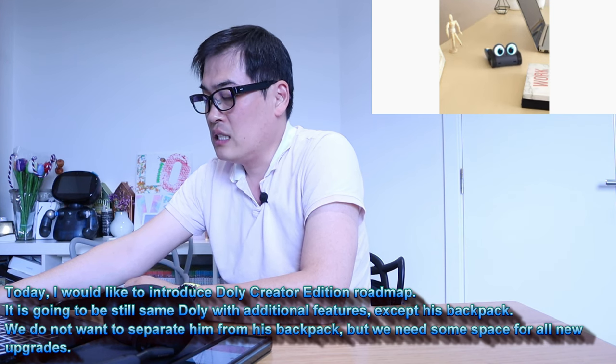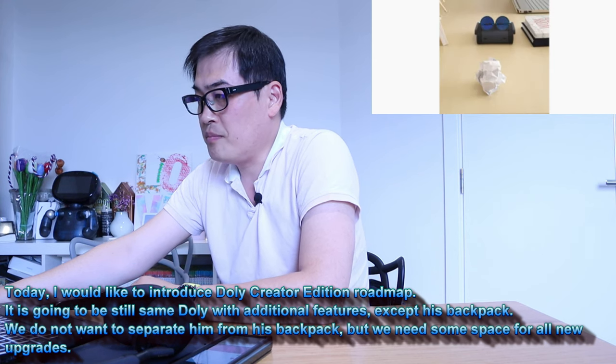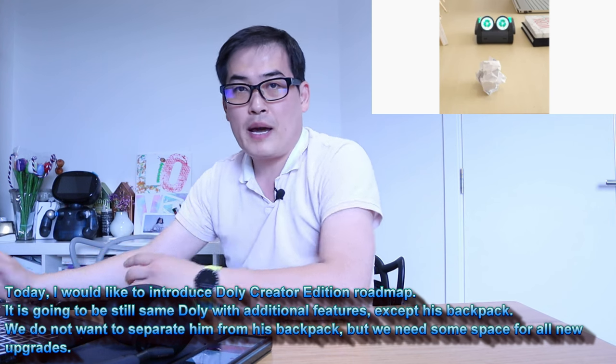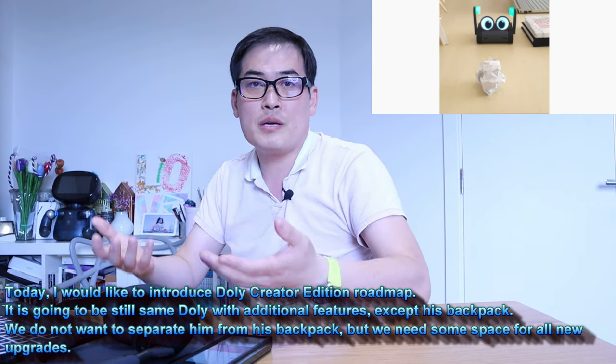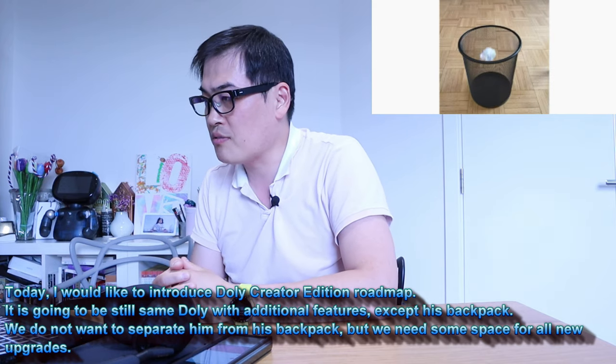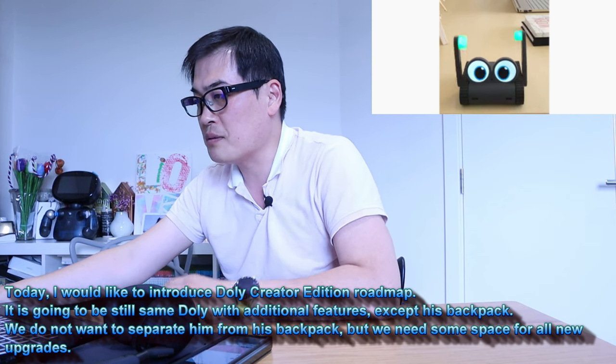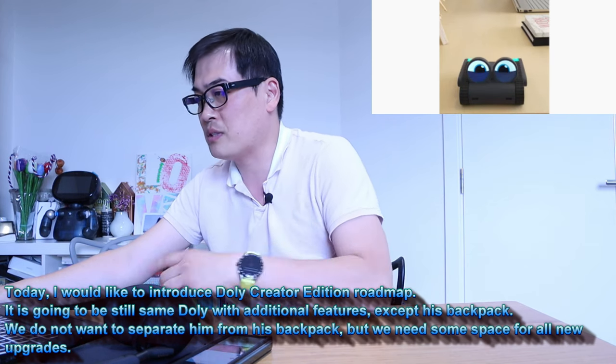We do not want to separate him from his backpack, but we need some space for all the new upgrades. That's a bit of bad news if you were expecting the backpack feature, but to achieve additional features they're sacrificing the backpack function. There's probably a good reason behind it because they need the space.